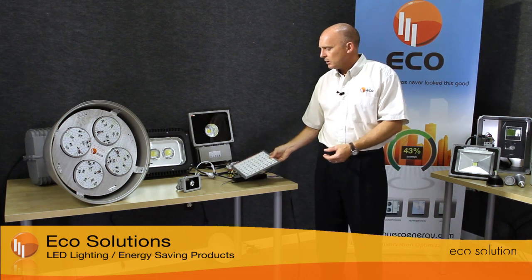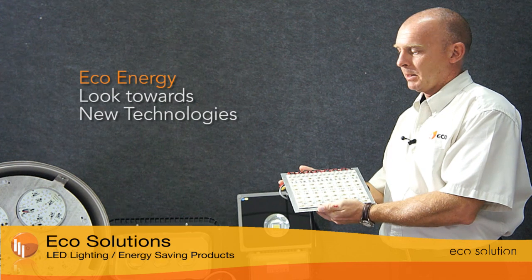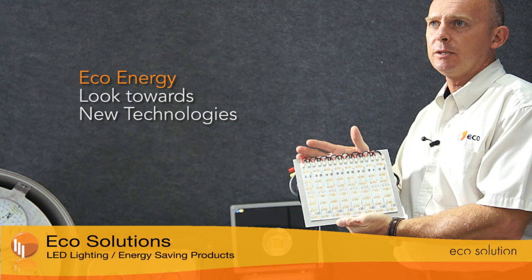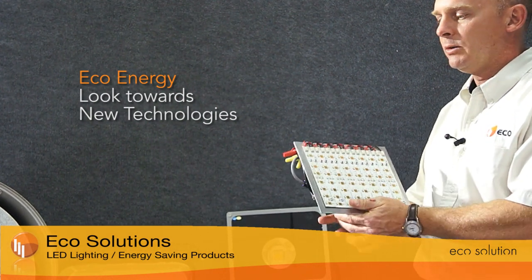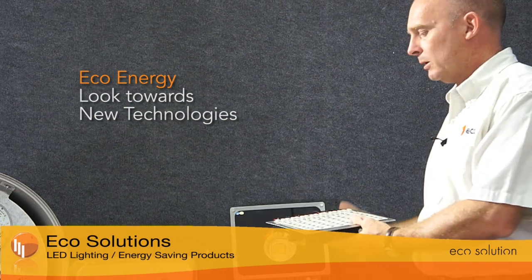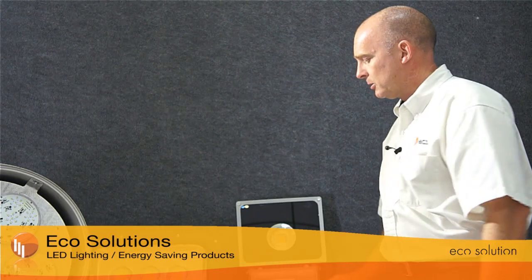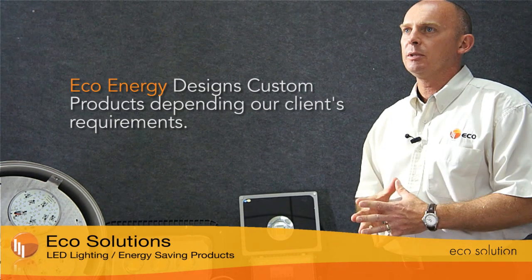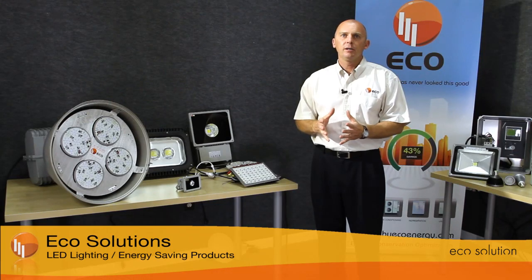Smaller light solutions where manufacturers have not given us an off-the-shelf solution can also be replaced by technologies such as this. This emphasizes that whilst EcoEnergy is an energy management company, we look towards new technologies to replace existing light sources that don't exist in the marketplaces. There is no light source that EcoEnergy cannot replace, and typically we give a two- to three-year return on investment.